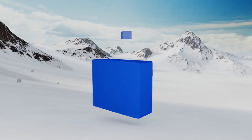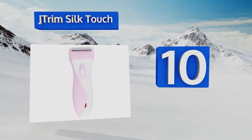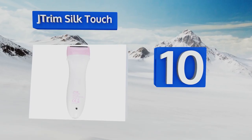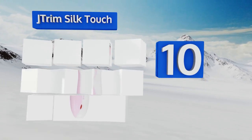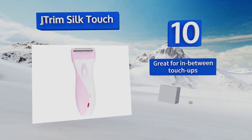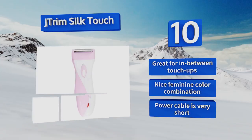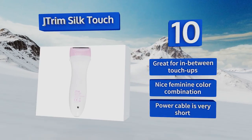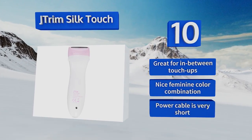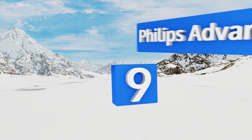Starting off our list at number 10, the J-Trim Silk Touch is small, portable, and reliable. It's simple to operate and can be used on different areas of the body without requiring that you switch out attachments. Unfortunately, sometimes you have to go over the same spot more than once. It is great for in-between touch-ups and sports a nice feminine color combination, however the power cable is very short.